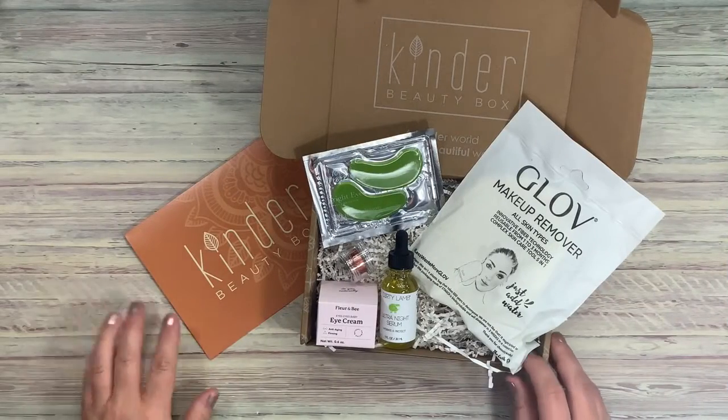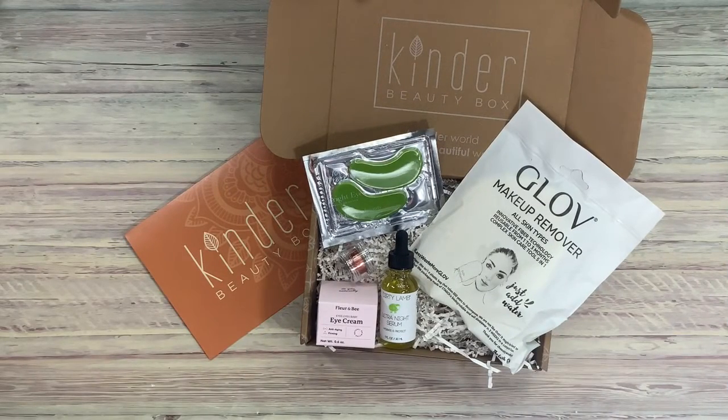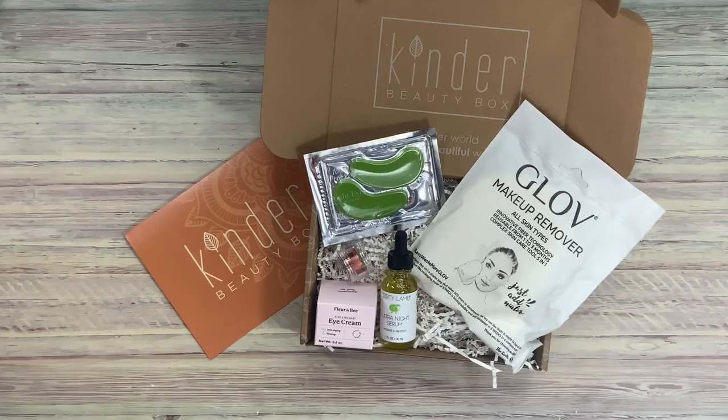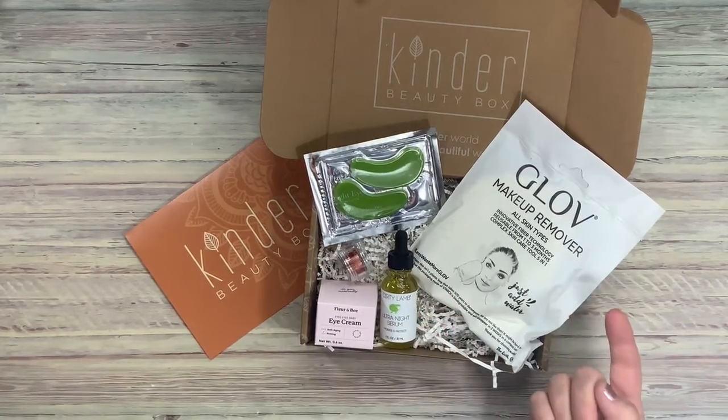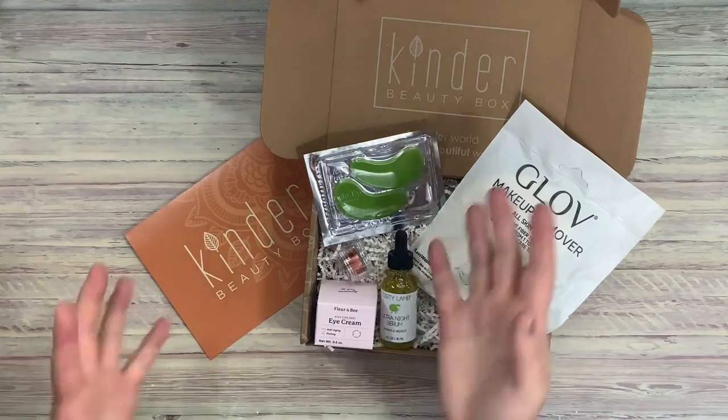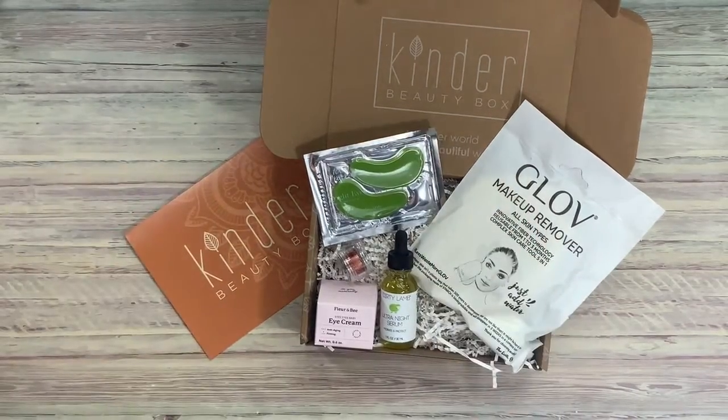I'm really looking forward to diving in and checking out the Kinder Beauty Box. I'm excited to try it all. If you enjoyed the video, please give us a thumbs up and please subscribe if you haven't done so already so we can continue to do more unboxings. Thank you, have a wonderful day. Bye.